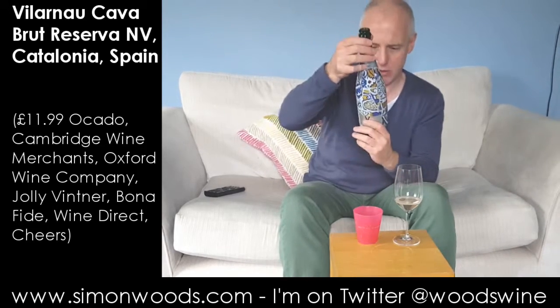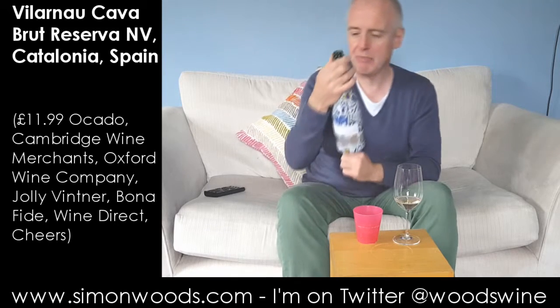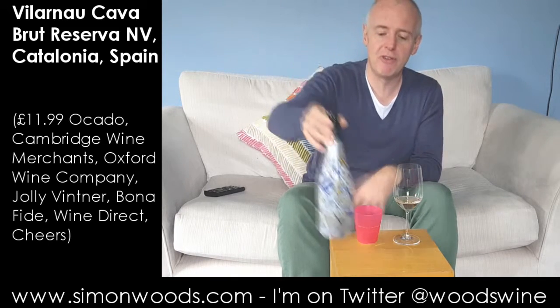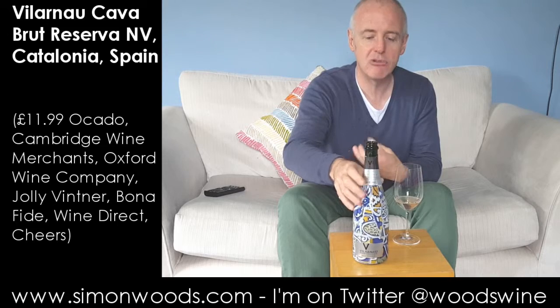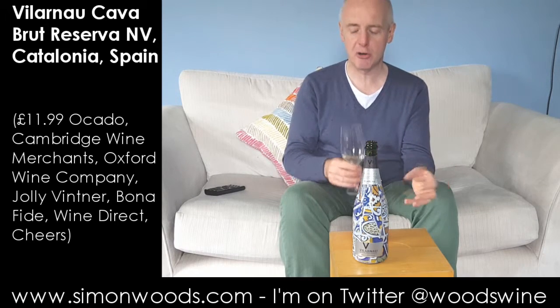One of the things I saw when I was looking at the bottle: Crianza de Mazda — it's aged for more than 15 months. And so rather than this being a slightly brusque and aggressive Cava, it feels like it's going to have a little bit of mature authority to it.